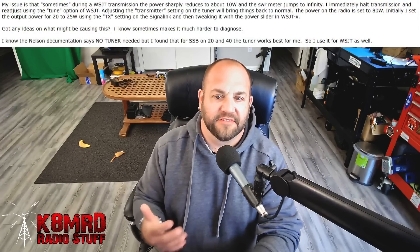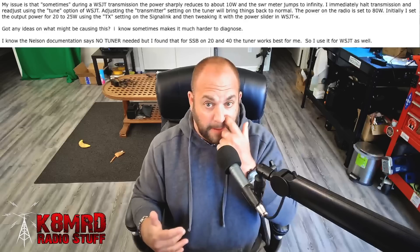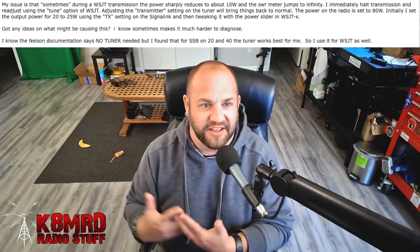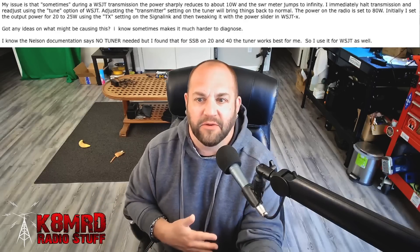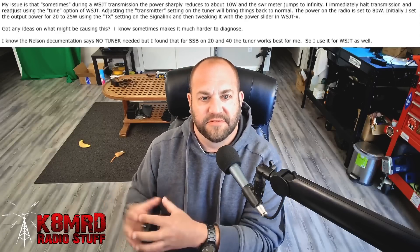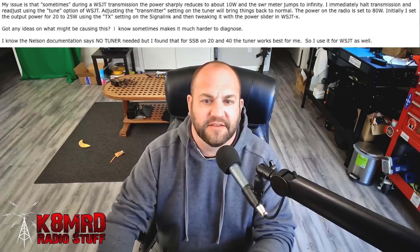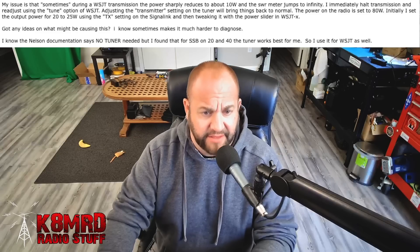Next, we have a question about power issues and WSJTX. This viewer writes: sometimes during a WSJTX transmission, the power sharply reduces to about 10 watts and the SWR meter jumps to infinity and beyond. I immediately halt transmission and readjust using the tune option of WSJTX. Adjusting the transmitter setting on the tuner brings things back to normal. The power on the radio is set to 80 watts. Initially I set the output power for 20 to 25 watts using the transmit setting on the signal link, then tweaking with the power slider in WSJTX. Got any ideas? I know the Nelson documentation says no tuner needed, but I found that for SSB on 20 and 40 meters the tuner works best, so I use it for WSJTX as well.